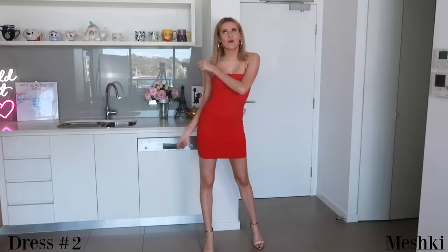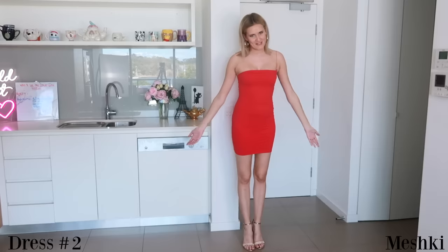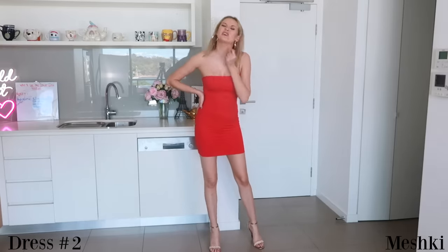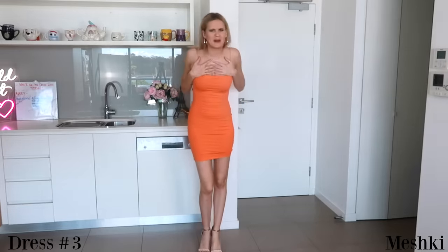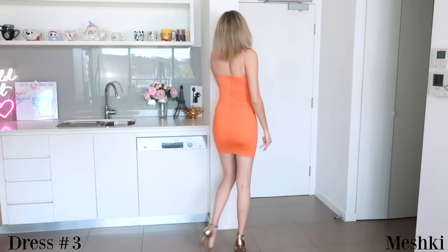You guys know I absolutely adore Meshki — it's my favorite brand of all time, so of course there are going to be lots of Meshki dresses in this video. This one, my absolute fave, broke recently and I forgot about it. This is the orange dress. I haven't broken the strap on this one. This is the front and this is the back, and I love this.